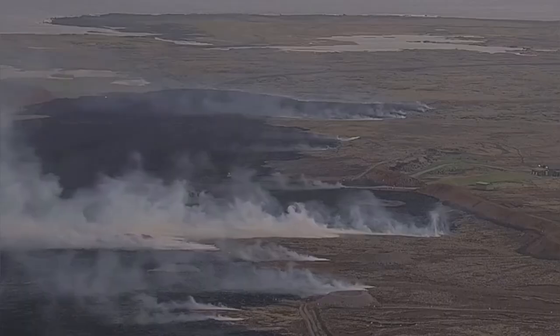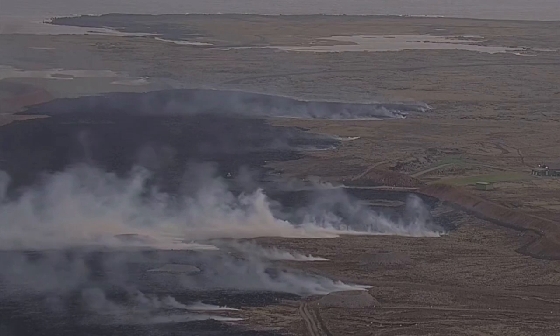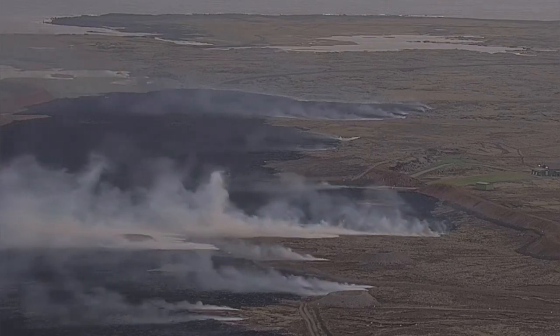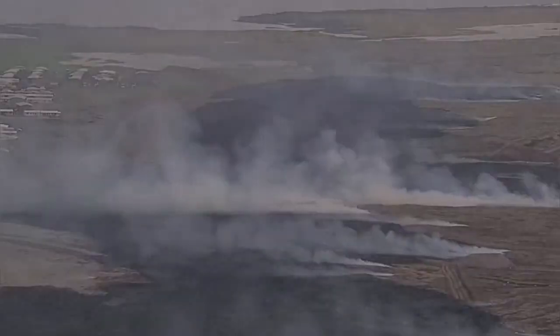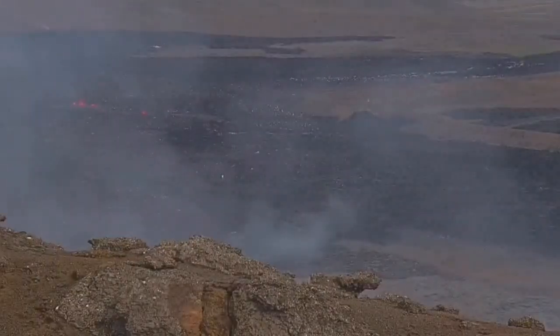The lava was traveling very fast — one kilometer in one hour, that's 1,000 meters very quickly. Remember, this is a very dense material, denser than concrete, and it flowed and just reached the defensive wall of Grindavík.